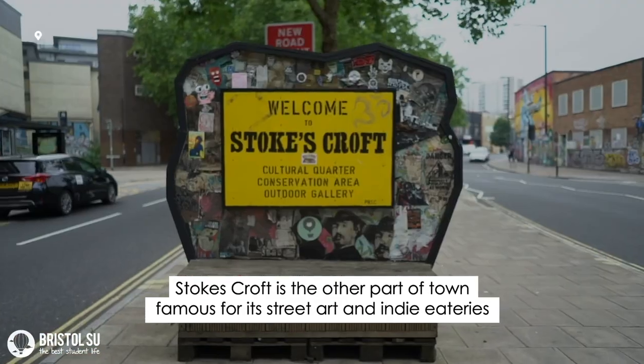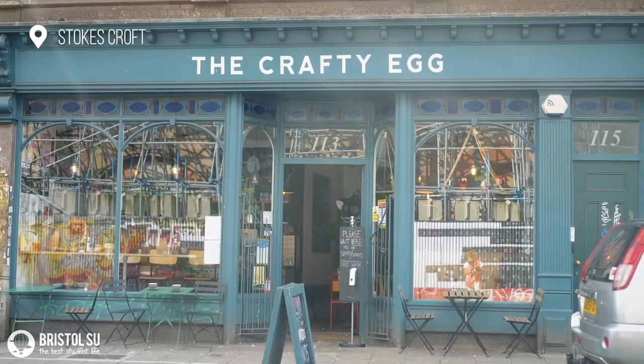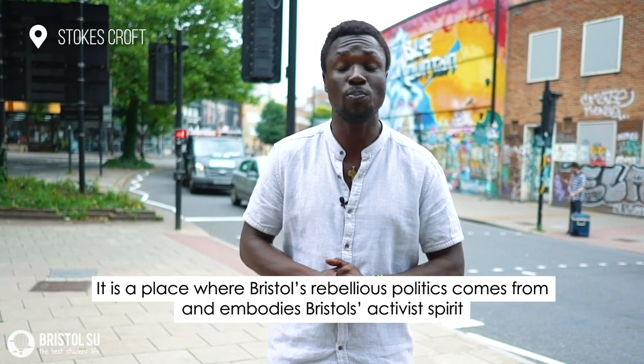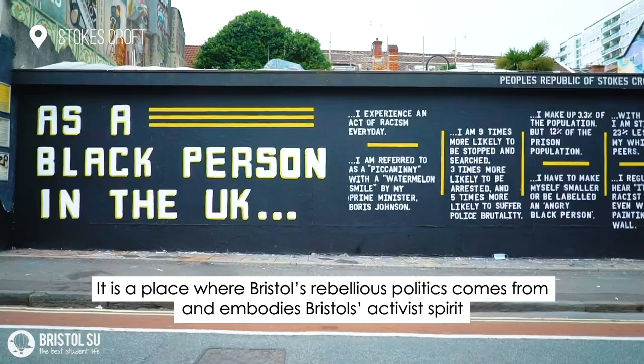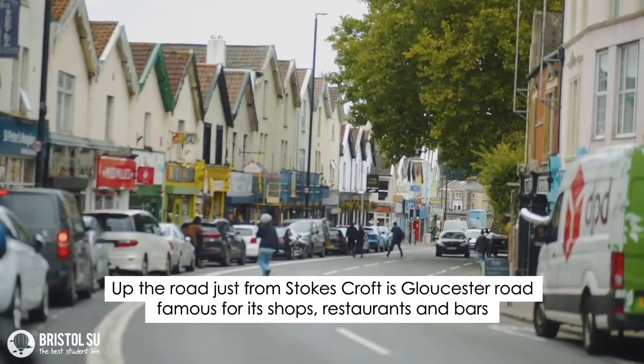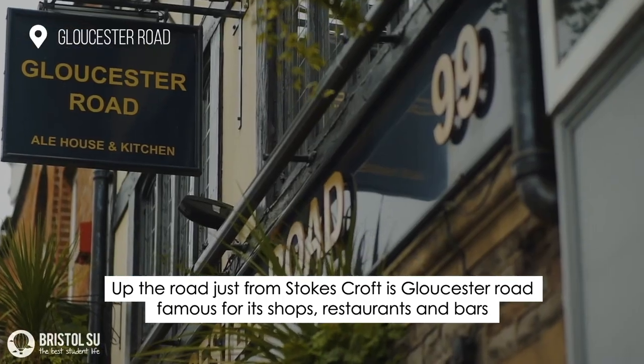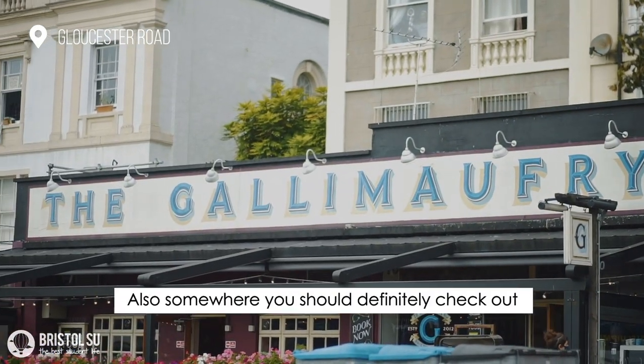Stokes Croft is the other part of town, famous for its street art and indie eateries. It's the place where Bristol's rebellious politics comes from and embodies Bristol's activist spirit. Up the road from Stokes Croft is Gloucester Road, famous for its shops, restaurants and bars — also somewhere you should definitely check out.